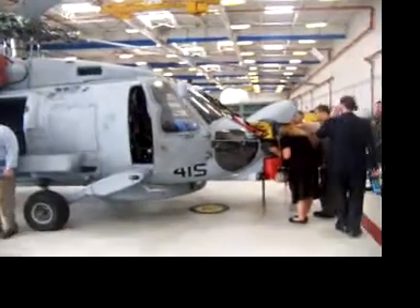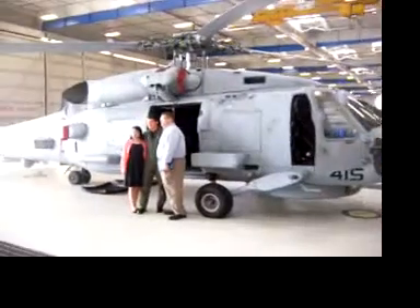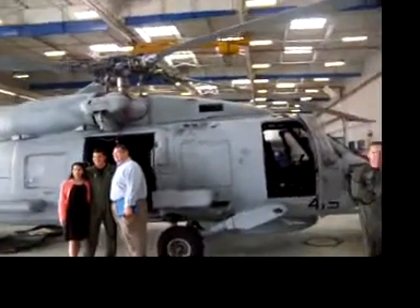Here we are — this is Jason's helicopter. Here's where we get to check it out. Look at all that machinery there after these guys get done.